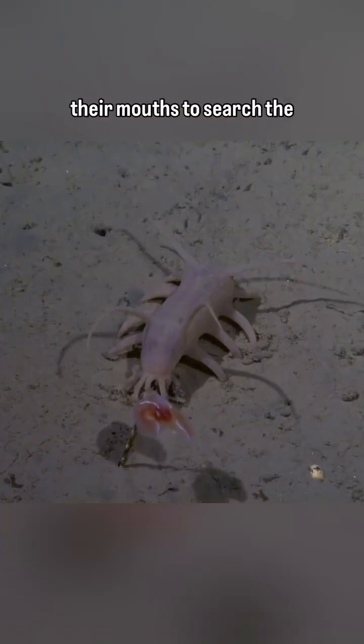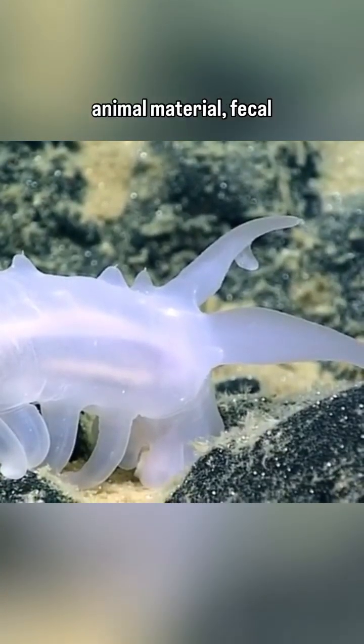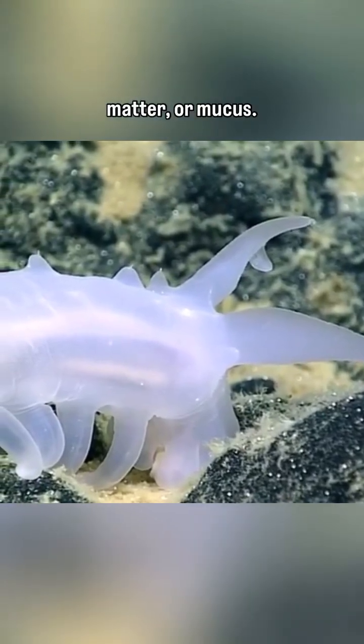They use tentacles around their mouths to search the sediment and sand for small food particles called detritus, which includes dead animal material, fecal matter, or mucus.